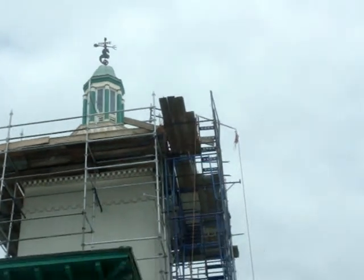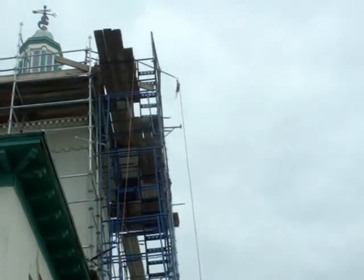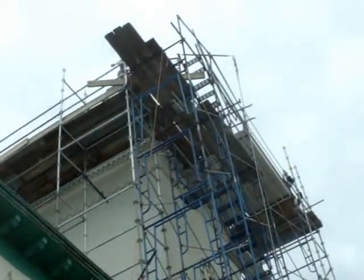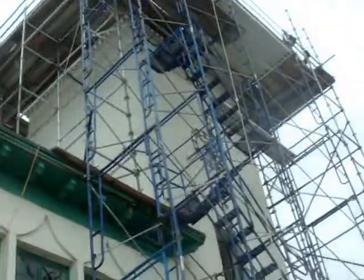Now we're gonna take a video underneath the scaffold, which should be very interesting. There's men up there working. You can't see them from this angle. They got some kind of compressor there.